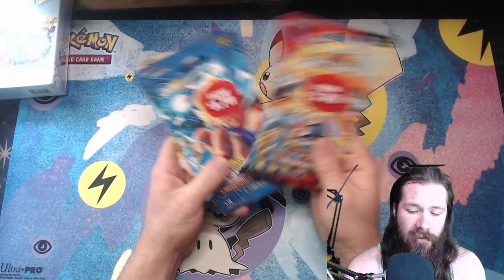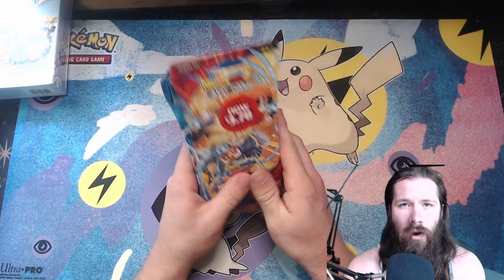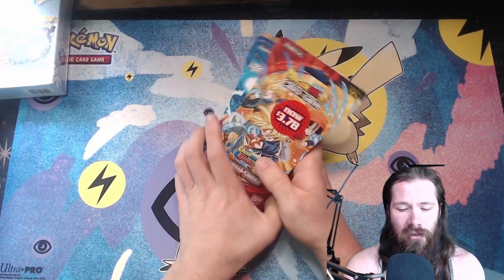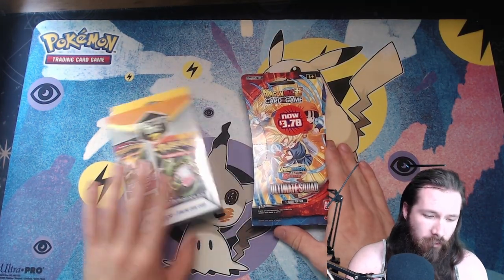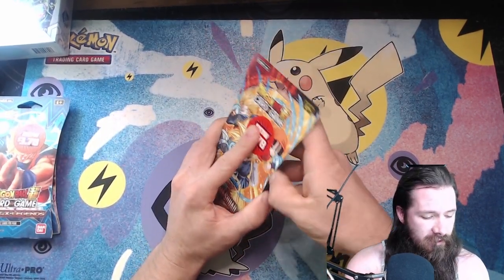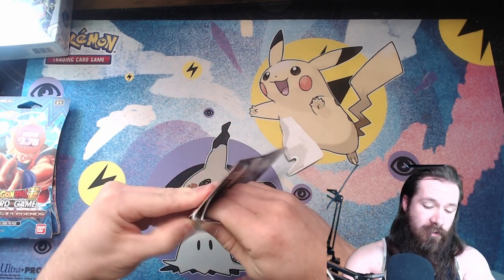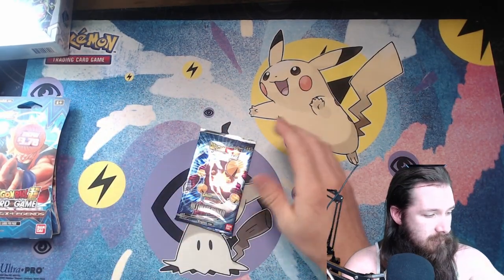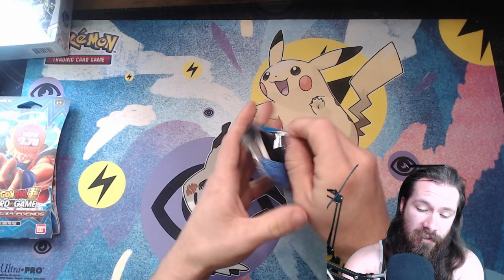I had some Dragon Ball Super packs that I haven't really opened before — maybe one or two. I want to give these a good shot. The cards look really nice quality, very similar to the Naruto cards that looked really good too. So I'm really excited to open these — you don't really see them stocked very often. We'll start with Dragon Ball and go from there. Also picked up an MJ Holdings mystery box at Family Dollar — figured I'd give it a chance.